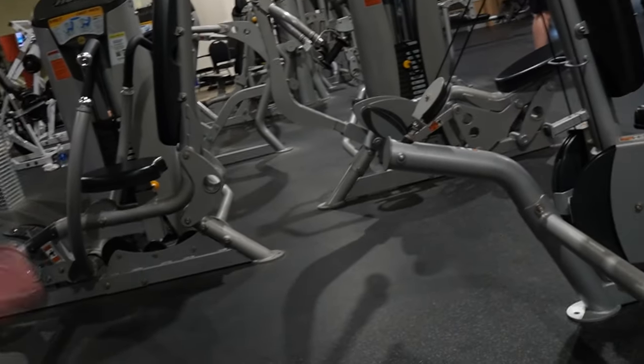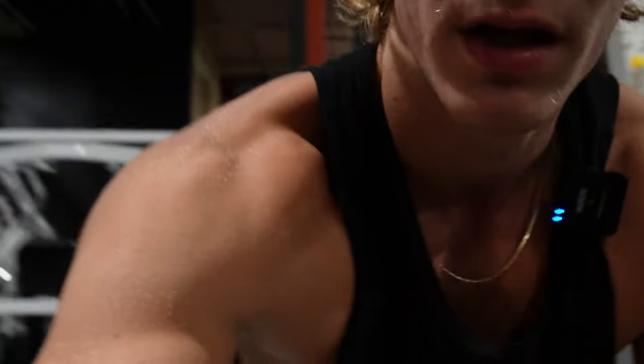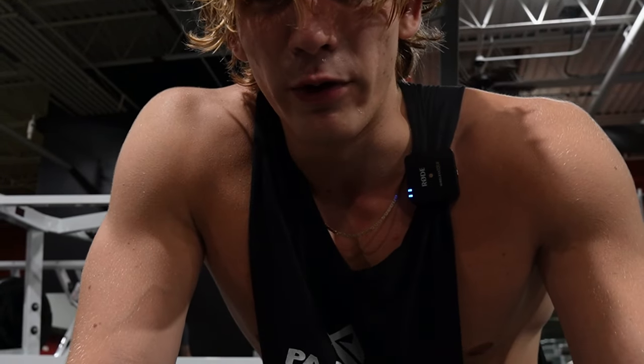Now we are supersetting three sets of ten on this lat pulldown machine — I've never really used this one before, so switching things up. I'm supersetting it with three sets to failure on the chest press right there. Doing 305 on that and 245 on this.